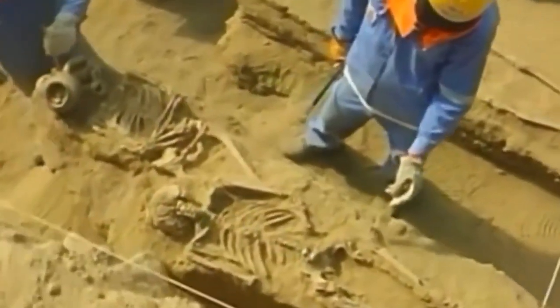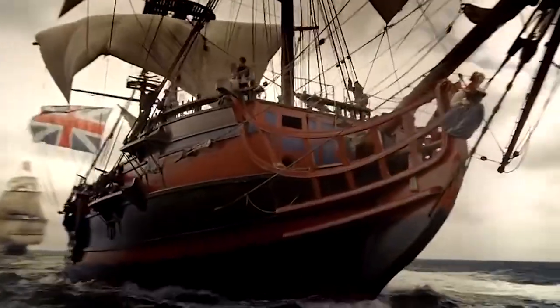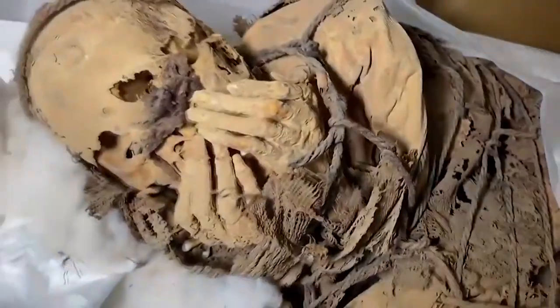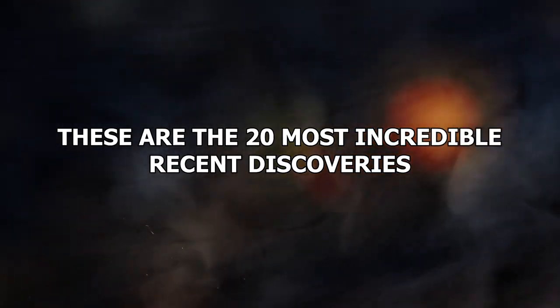Whenever we talk about cool things that have been found, we tend to focus on classic discoveries made by the likes of Christopher Columbus. But new things are being found all the time. These are the 20 Most Incredible Recent Discoveries.